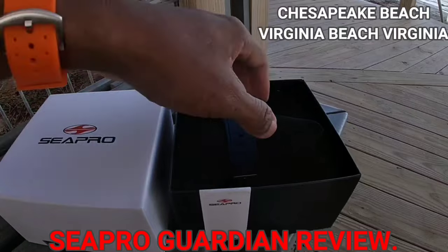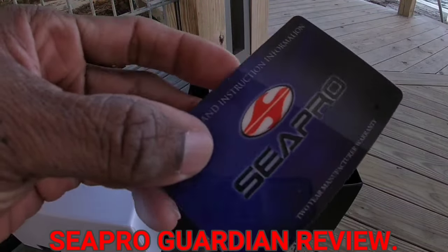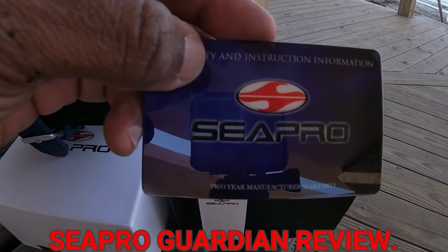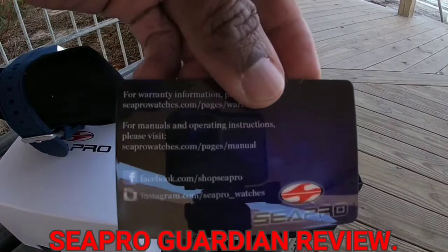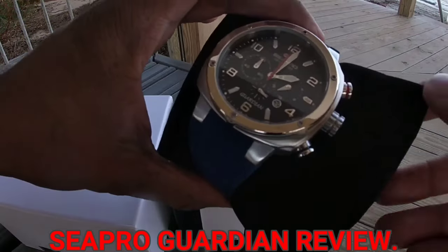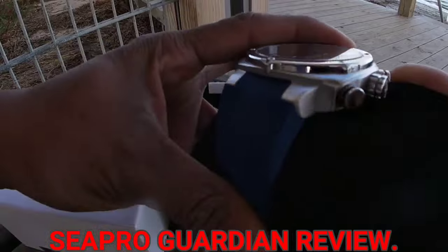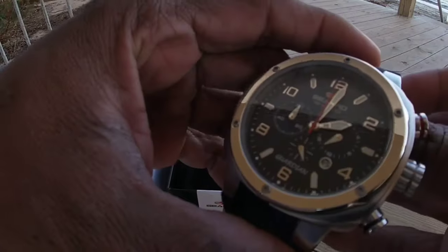This voiceover is for the C-Pro Guardian. It cost me $119 directly from C-Pro. I ordered it right off the C-Pro website. I'll try to remember to leave a link to C-Pro in the video description.